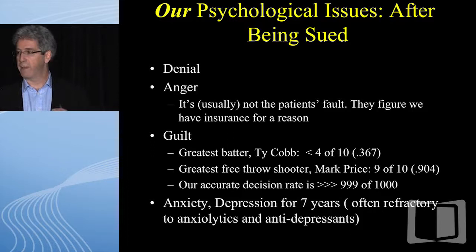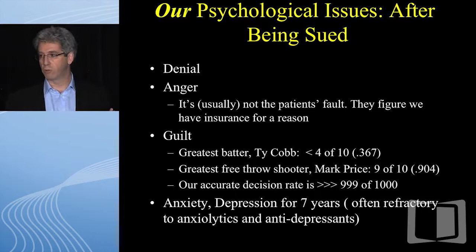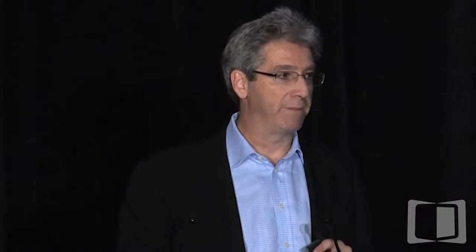Remember, the greatest batter of all time, Ty Cobb, got it right about four times out of ten. The greatest free throw shooter — Mark Price — nine times out of ten. In the course of a week we probably make about a thousand decisions easily, and we don't get it wrong more than perhaps one in a thousand. Unfortunately, we're dealing at the sharp edge of the spear.